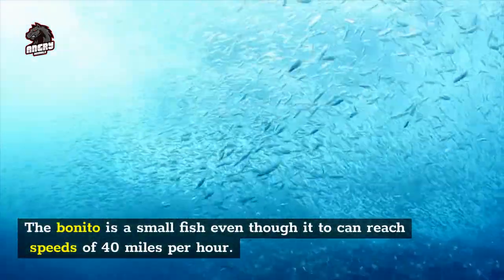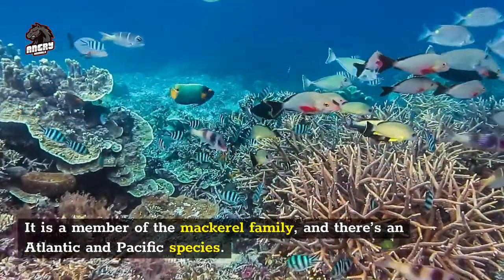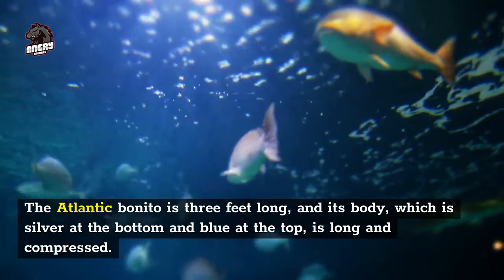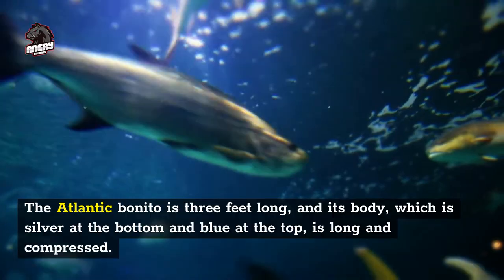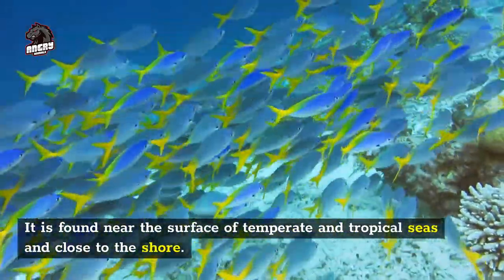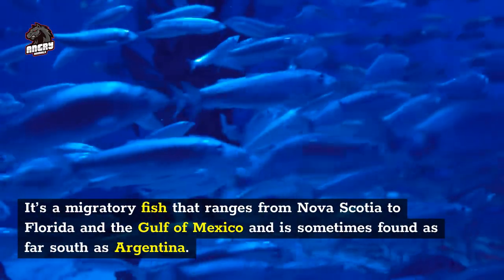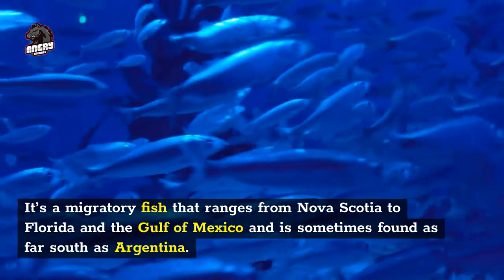Number 6: bonito, 40 miles per hour. The bonito is a small fish that can reach speeds of 40 miles per hour. It is a member of the mackerel family, and there's an Atlantic and Pacific species. The Atlantic bonito is three feet long, and its body, which is silver at the bottom and blue at the top, is long and compressed. It is found near the surface of temperate and tropical seas and close to shore, ranging from Nova Scotia to Florida and the Gulf of Mexico, and sometimes as far south as Argentina.